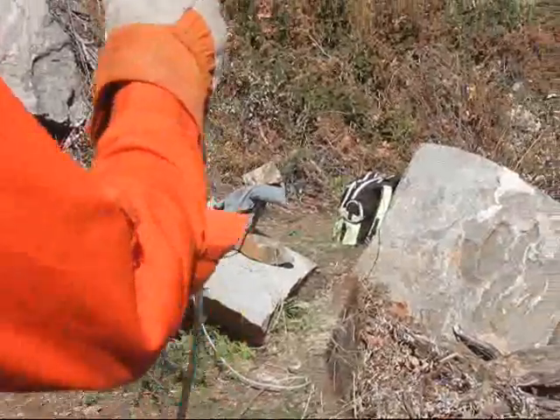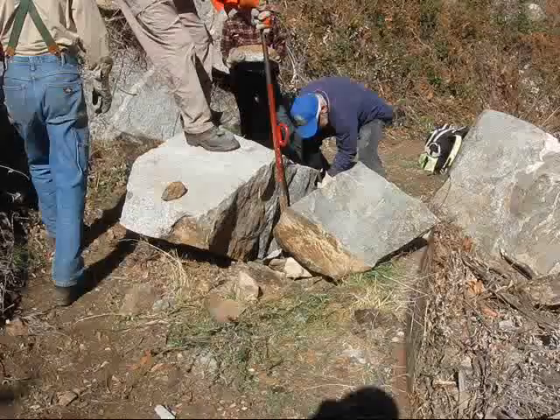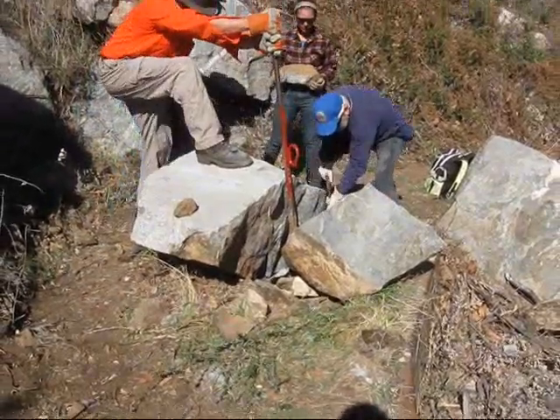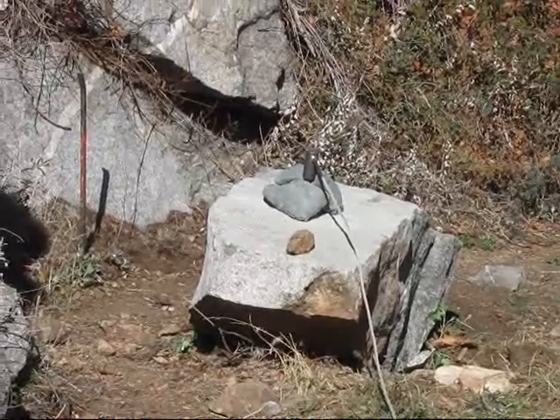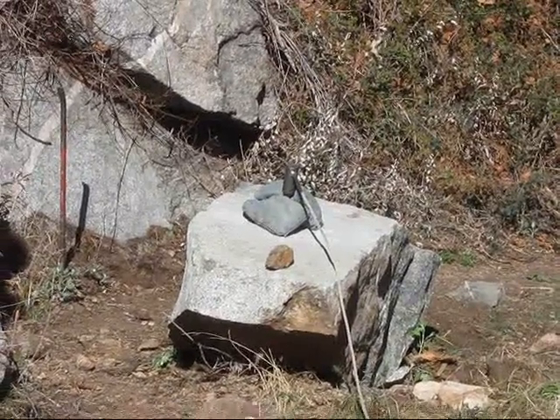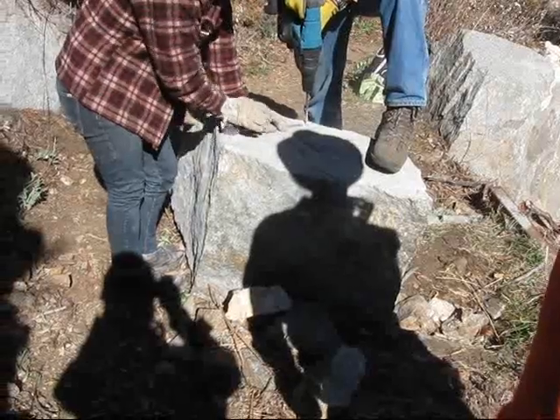Any time you're ready. There we go. We got them up a little bit. Going. Fire! Beautiful — we got a lot of cables. Just letting the pex come.